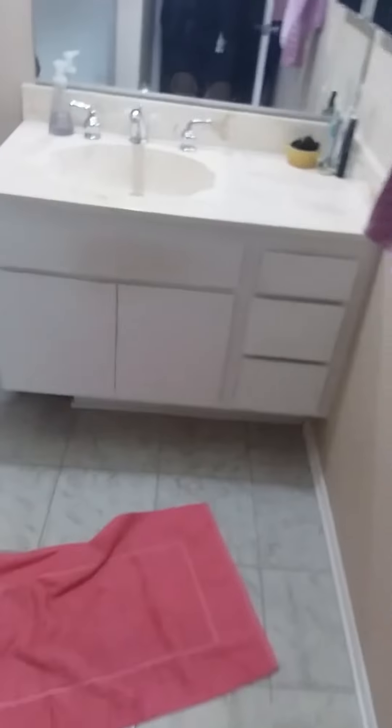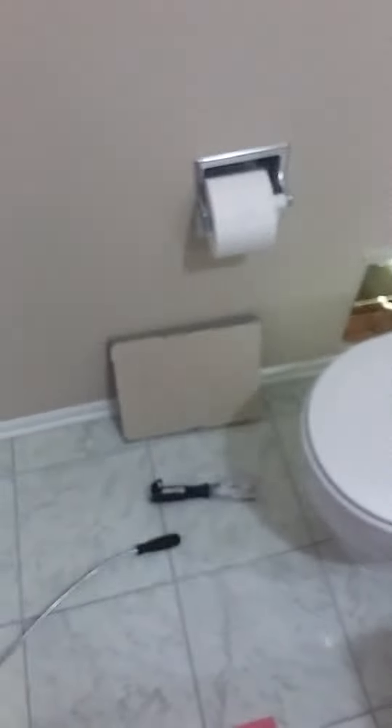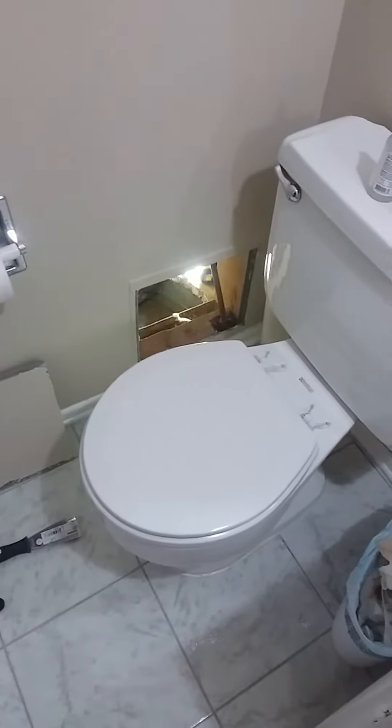Alright, we have a bathroom here with concerns of water running, and you can clearly hear it. I took off this panel next to this toilet. On the other side is a tub shower.